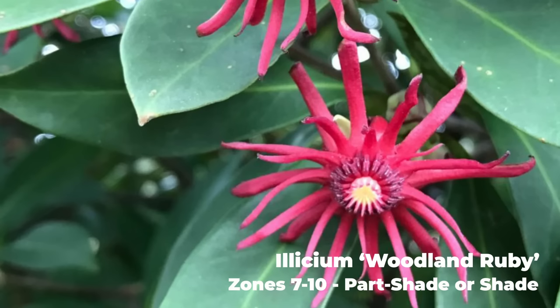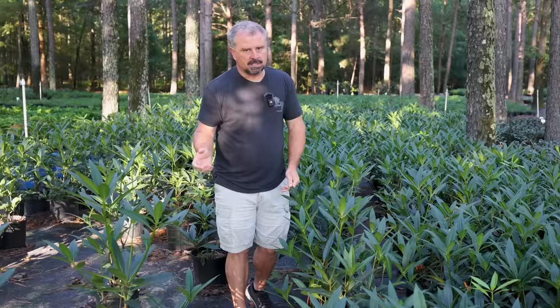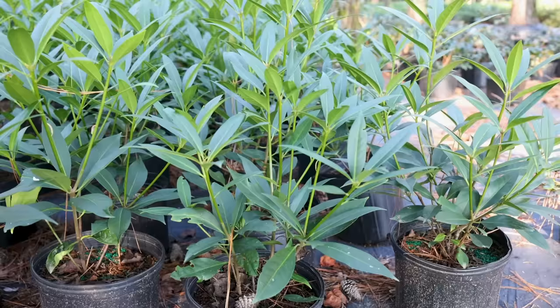We were walking past a house just a couple days ago and commented on some that were on a foundation planting that were still flowering well into September — and had been flowering every time we walked by during the summertime. It's a great plant, very deer-resistant, although somebody told me recently they had some Elysium that had been eaten. But I've never seen this plant even sampled by a deer.